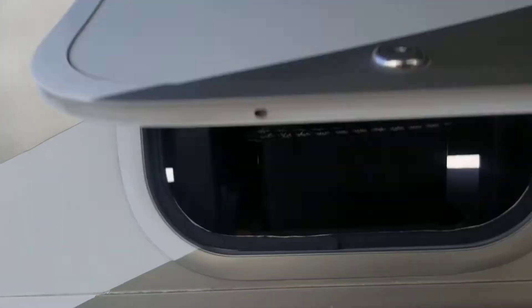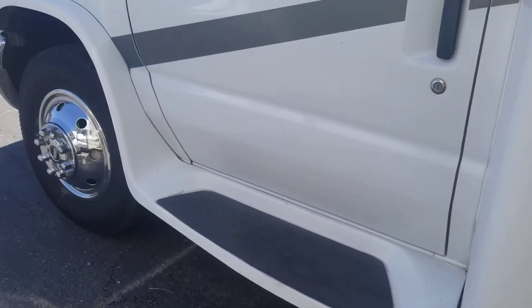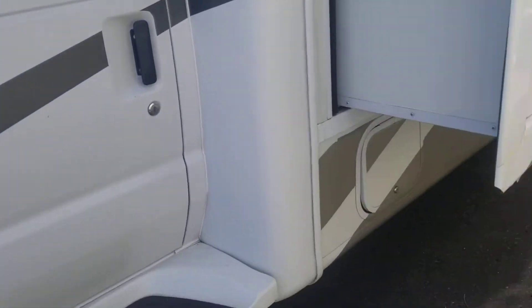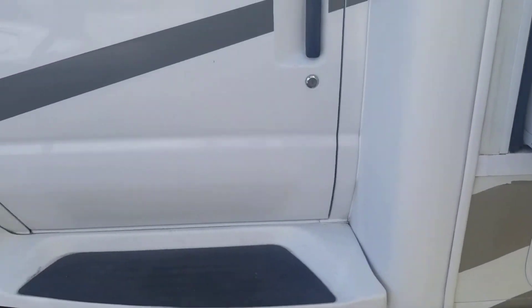Propane tank at 12.2 gallons, and there's just a small little storage right there. And then finally your battery compartment.